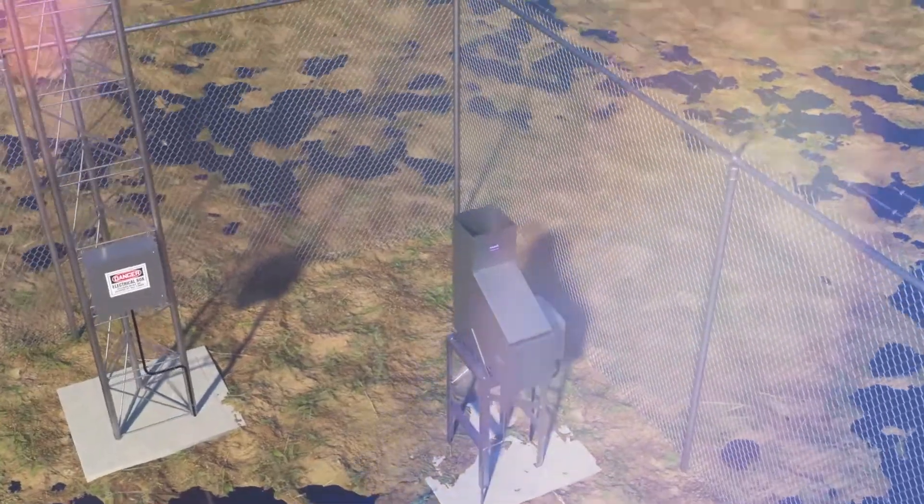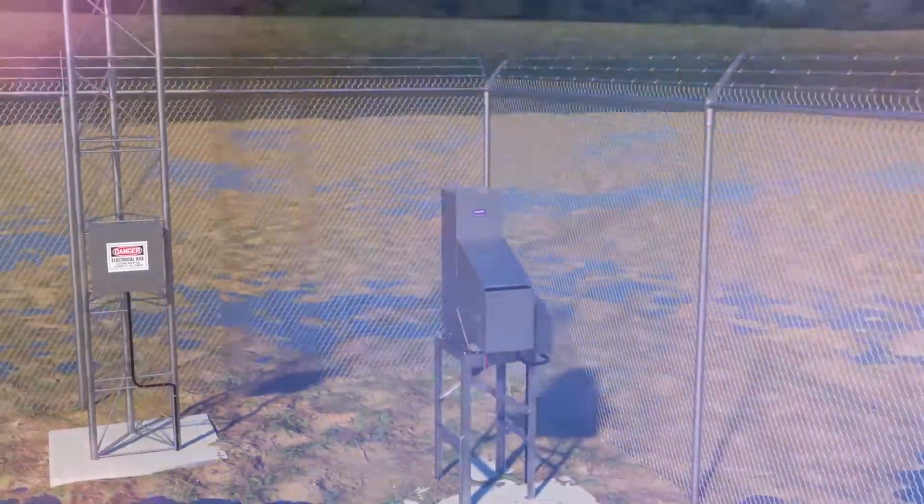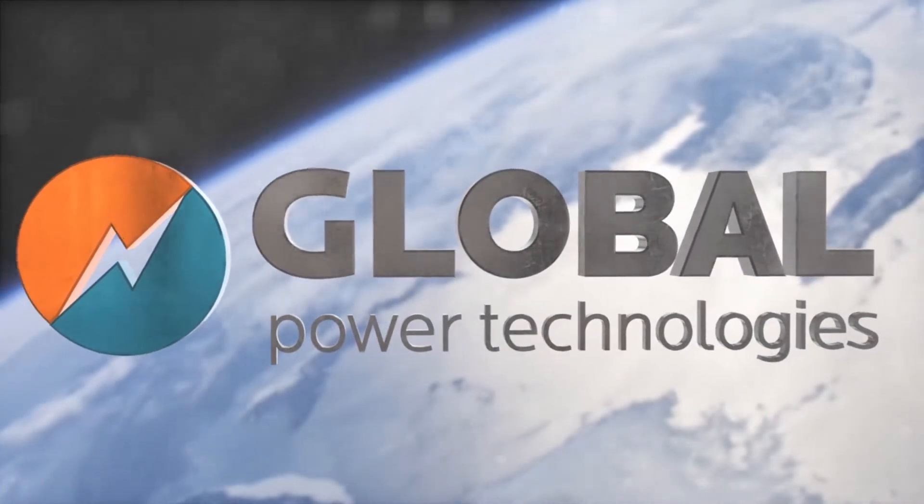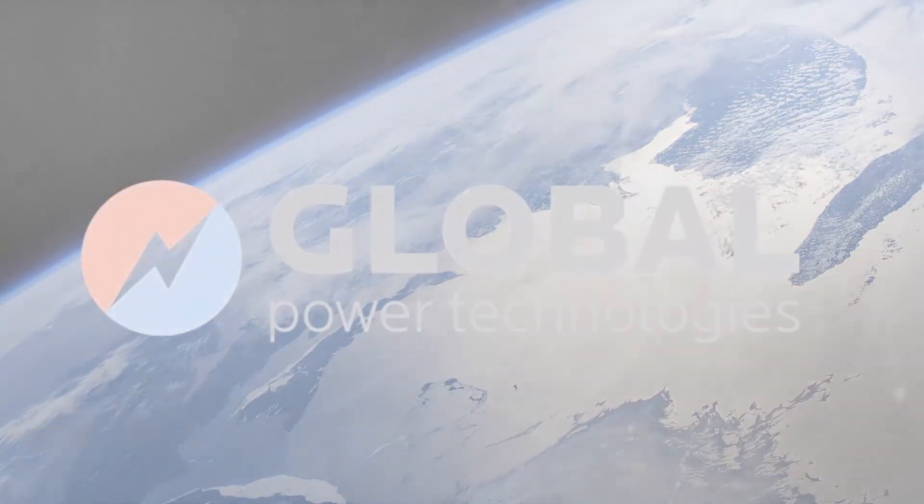Providing the most cost-effective and reliable remote power solution available on the market today. Global Power Technologies — power where you need it.